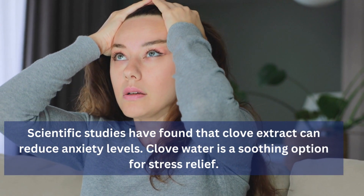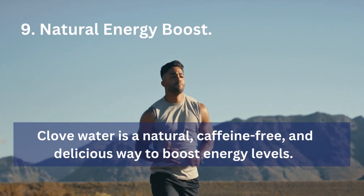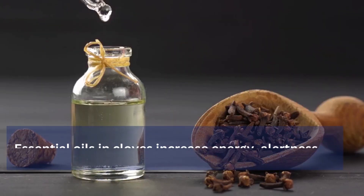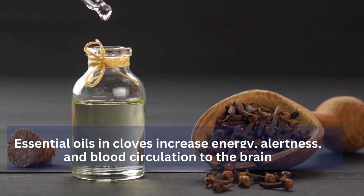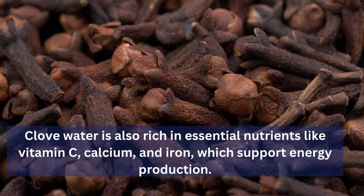9. Natural Energy Boost: Clove water is a natural, caffeine-free, and delicious way to boost energy levels. Essential oils in cloves increase energy, alertness, and blood circulation to the brain. Clove water is also rich in essential nutrients like vitamin C, calcium, and iron, which support energy production.